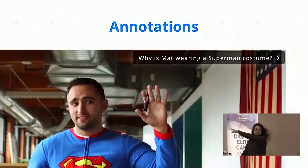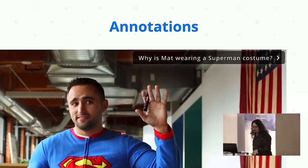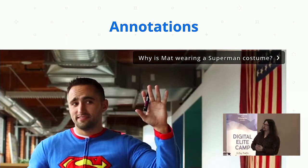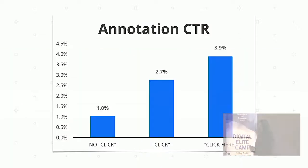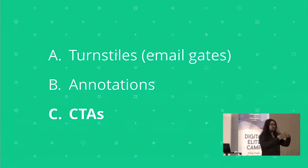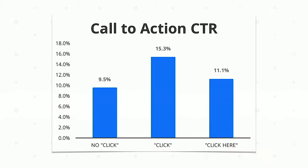Lastly, annotations — the things you see on videos, available on YouTube and Wistia etc. I wanted to test what the average click-through rate was based on the wording. If we don't include the word 'click', there's an average click-through rate of about 1%. 'Click' gives 2.7%, and 'click here' gives 3.9%. People just aren't quite used to the idea of clicking on a video, so you have to tell them to do it.